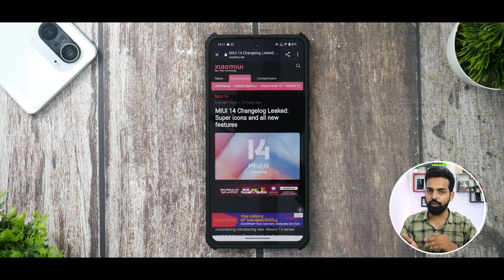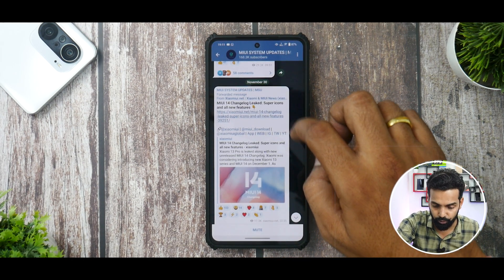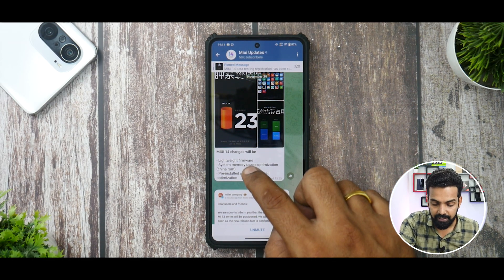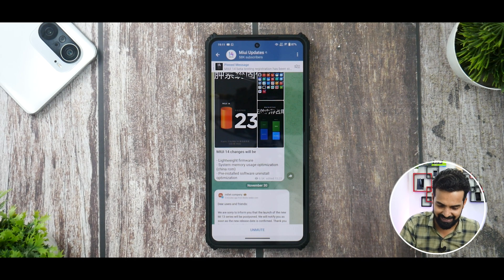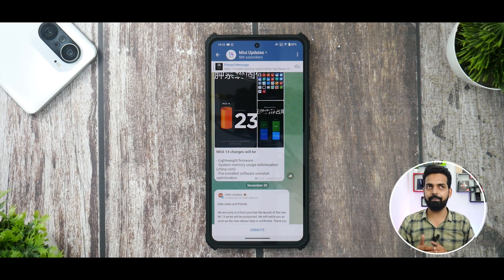I've already read a lot online that MIUI 14 is going to be lightweight and will allow you to uninstall system applications. On Telegram as well, MIUI 14 changes specifically mention lightweight firmware, system memory usage optimization. It specifically says that for the China ROM — which is unfair, right? Why don't global devices deserve this? And also: pre-installed software uninstall optimization.